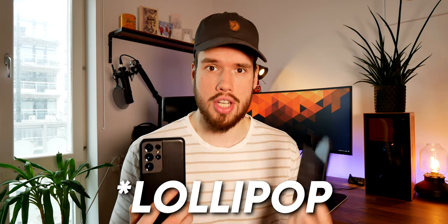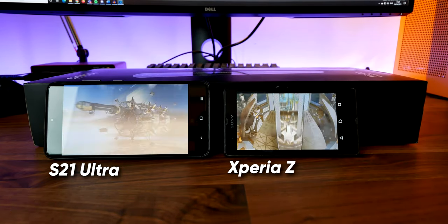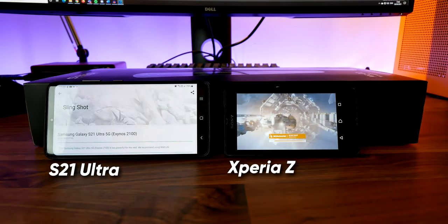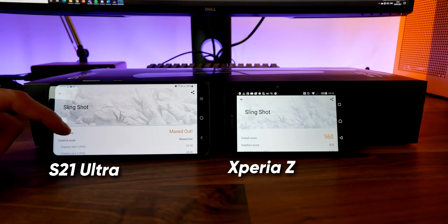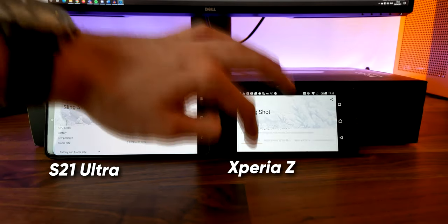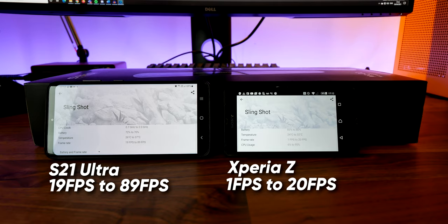Performance was kind of tricky to compare because it's actually difficult to find a test that both phones could run since the Xperia Z is stuck running on Android 5.1 Lollipop. However, I did find that 3DMark had a test called Slingshot that both phones could run, testing both CPU and GPU performance. The S21 Ultra maxed out the test — it's actually too powerful to get a score — with a lowest frame rate of 19 and a highest of 88. In comparison the Xperia Z struggled through the test with a lowest frame rate of 1 and a highest of 20.